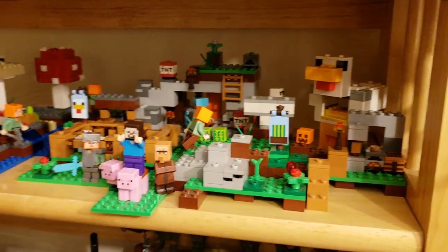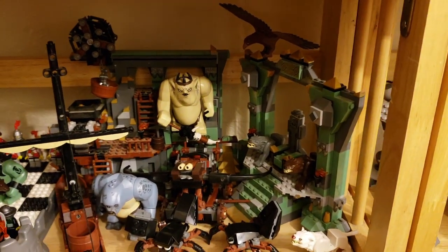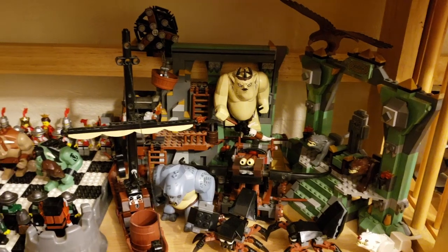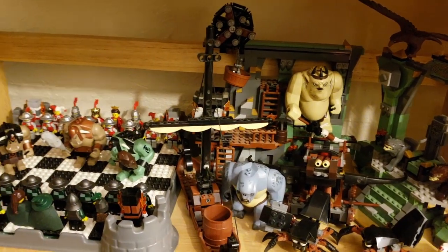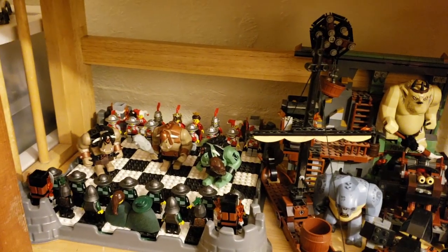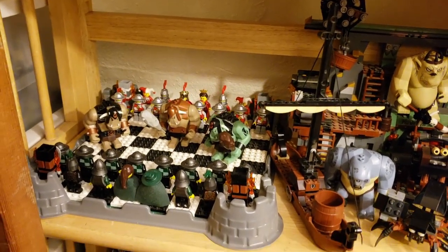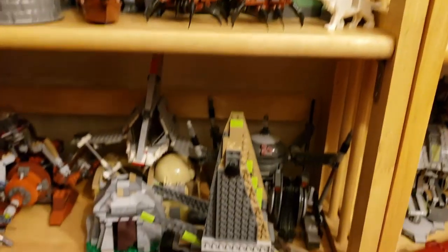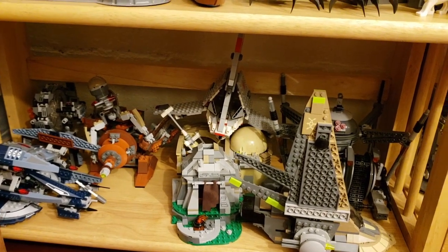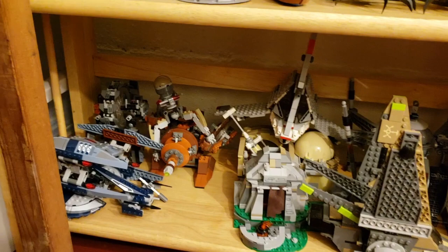Next shelf is Lord of the Rings and Hobbits — not entirely those though. We have the Lonely Mountain and most of the big figs, and some other creatures. The other one is a shell or a chess game. We would have more Lord of the Rings and Hobbit sets but as you saw earlier they're pretty rough. On the next shelf we have some miscellaneous and random Star Wars sets — mostly ships — we do have Mos Eisley, but there are a lot of Confederacy vehicles in there.